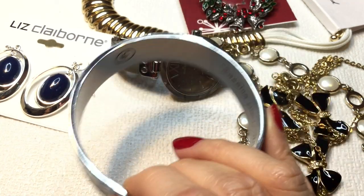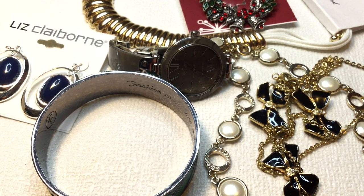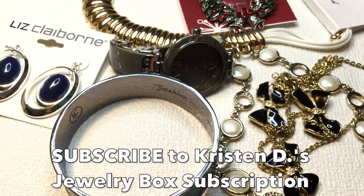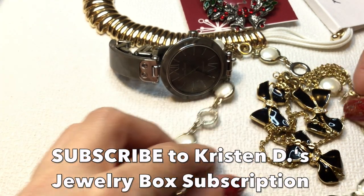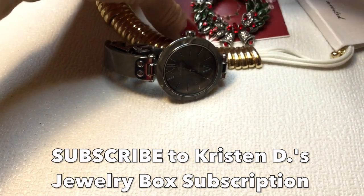I want to thank Kristen D for offering this jewelry box service at a really great, affordable price. It's been really fun — Kristen curates these boxes so well, the jewelry is always name brand, good quality, sometimes vintage, and I just look forward to them every month. Definitely check out Kristen D's subscription box service. You can subscribe for just one month and cancel, or subscribe specifically for a birthday or holiday and your shopping is done. Thank you Kristen — I look forward to my next box in January!